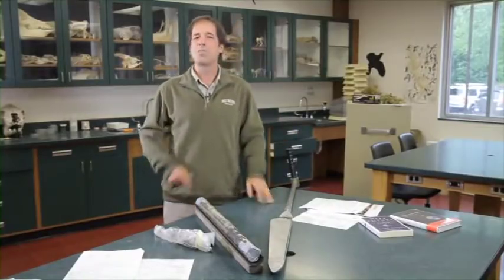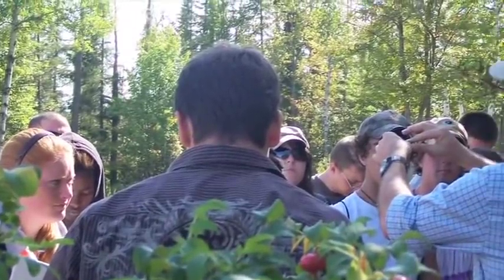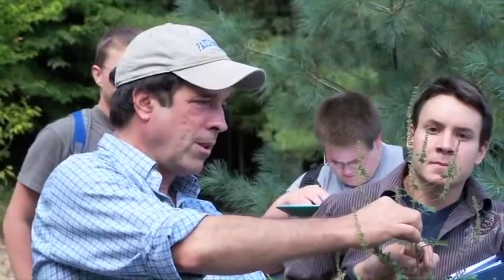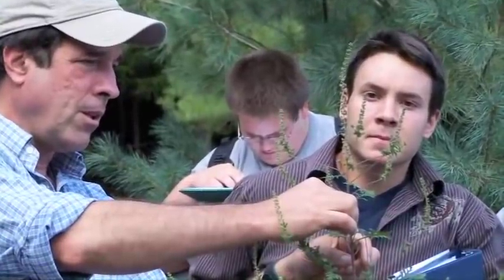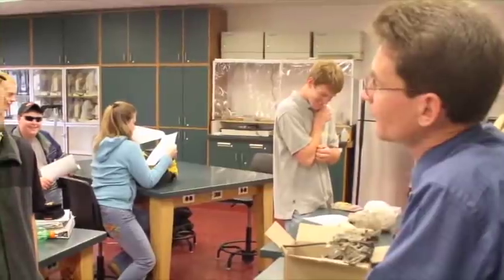Our motto here at the college is, it's about the experience. Our selling point is not just the beautiful location, but the hands-on approach to education — we really walk the walk and talk the talk more than a lot of other colleges do. As a science instructor, I like to get across to the students that science is more than just a collection of facts. It's also a process — a way of finding out information.